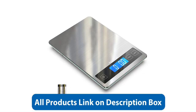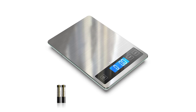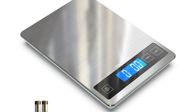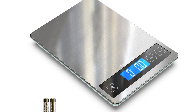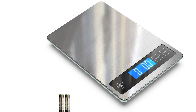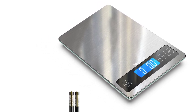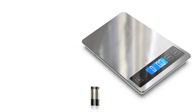This versatility allows you to use the scale for a wide range of recipes, from baking to meal prep and portion control. Another notable feature of the Nice Well Food Scale is its auto-off function, which helps conserve battery life by turning off the scale after two minutes of inactivity. This feature ensures that you can use the scale for an extended period without worrying about the battery life.